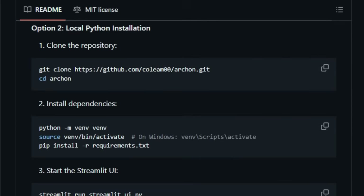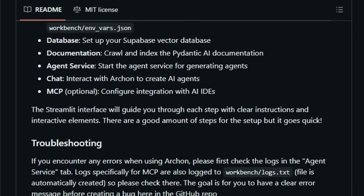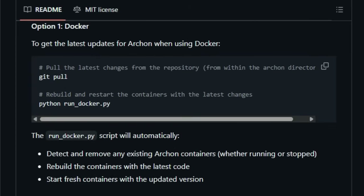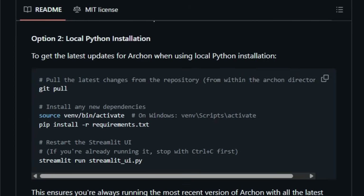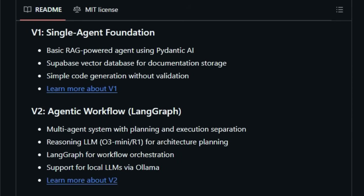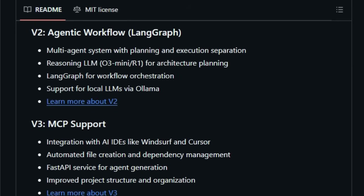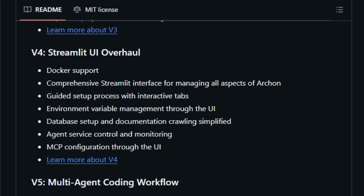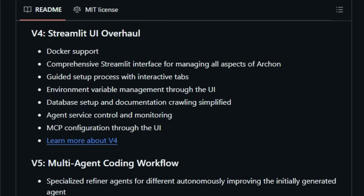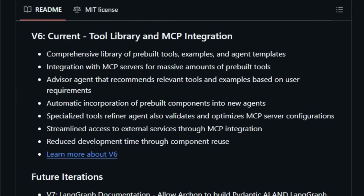Archon isn't just about spitting out code — it follows an iterative development process, demonstrating the power of planning, feedback loops, and deep understanding of AI development frameworks. Currently in version v6, Archon showcases its unique capabilities through its tool library and MCP integration. This means it can leverage a growing collection of pre-built tools and integrate with MCP servers to significantly enhance the abilities of the agents it creates and reduce the chances of errors.